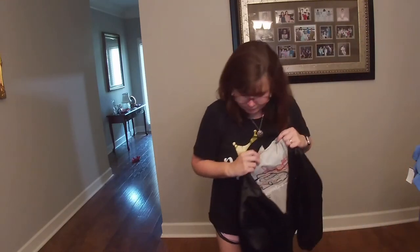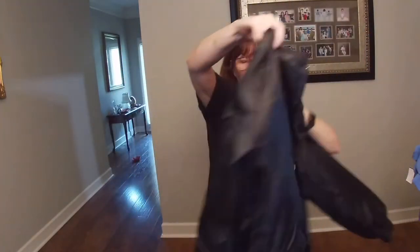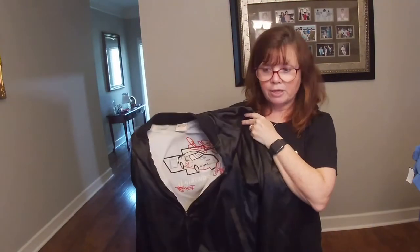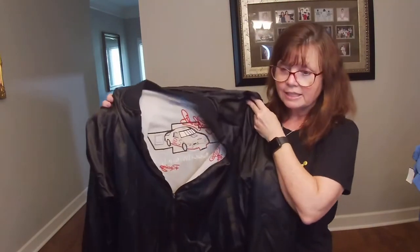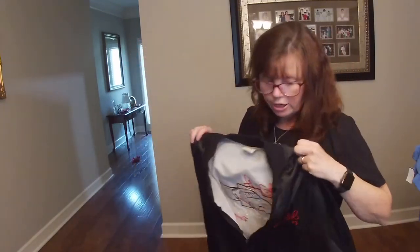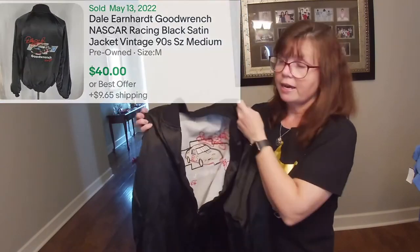Karen has had this sucker for so long. It is a size extra large Dale Earnhardt racing jacket — not in my wheelhouse; I've never sold anything like this. But Karen said they sell. I will flash the comps up there so that you know what I've found, because I haven't even had a chance to dip my toe in the pool yet. But I have learned to trust her judgment.